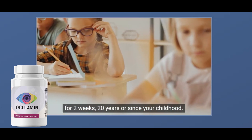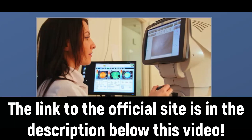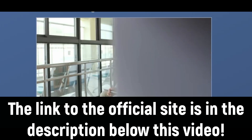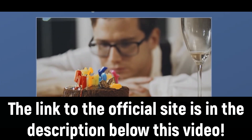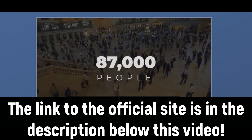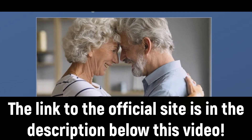One important warning you need to know about Akitamin is: be careful about the website you go to buy Akitamin from, because Akitamin is only sold on the official website. Many people buy from the wrong sites and end up not receiving the product, so be very careful about that. To help you, I have left the link to the official site below in the description of this video.